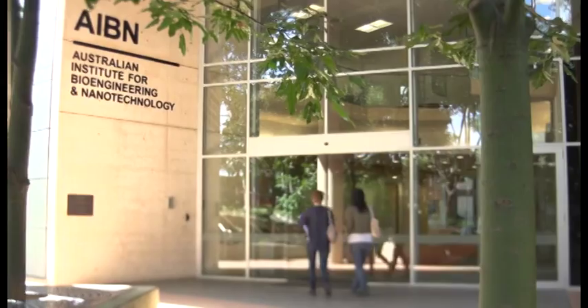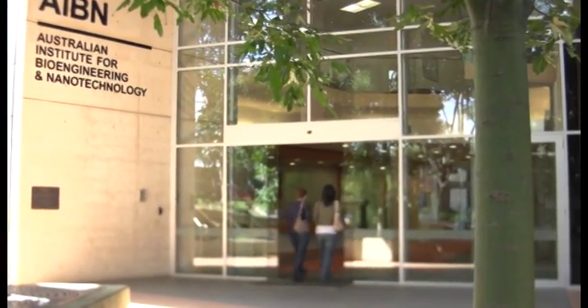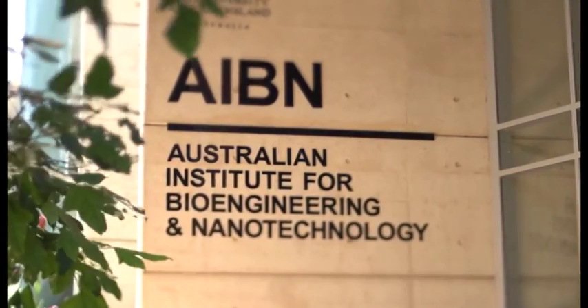Modern biotechnology and bioengineering can change that. At the University of Queensland we are researching new approaches to vaccine engineering that will completely change the way vaccines are designed and made.